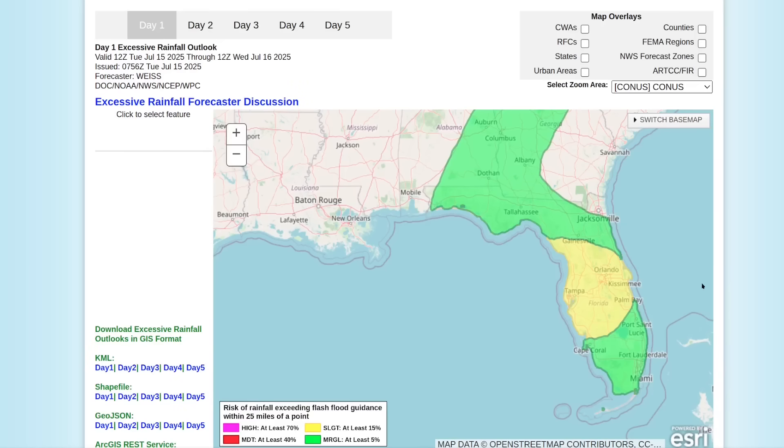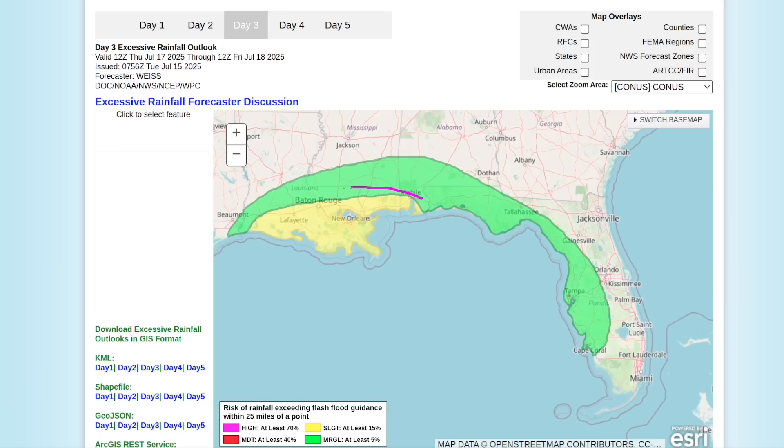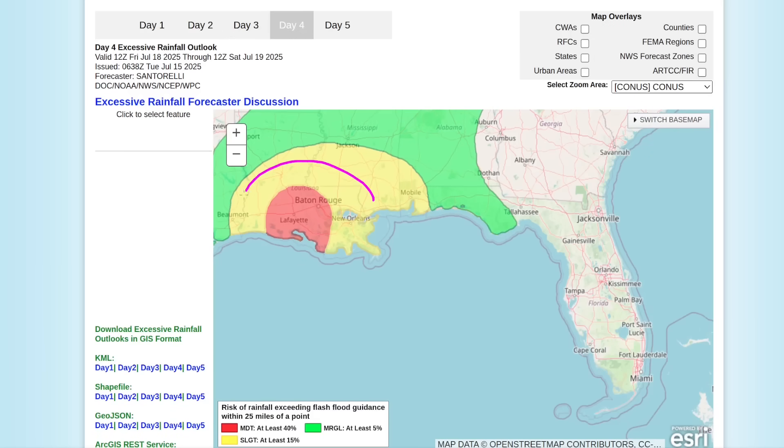If you look at the excessive rainfall outlook from the Weather Prediction Center, you'll see a slight risk of excessive rainfall or flash flooding potential across the central Florida Peninsula today. The next day it starts to crawl along the north Gulf Coast with marginal probabilities. By day three, probabilities increase over the central Gulf Coast, especially Louisiana and Mississippi. And by day four, a moderate risk of excessive rainfall and flash flooding shows up in portions of central Louisiana.